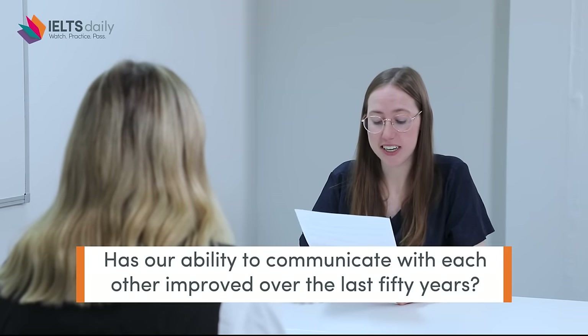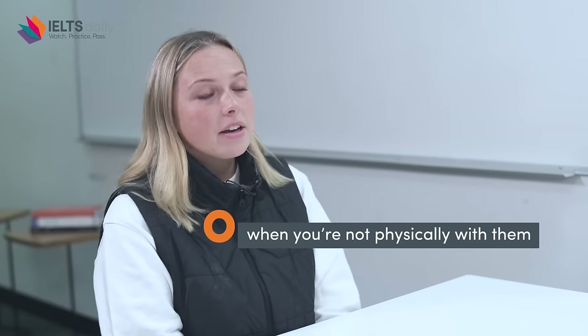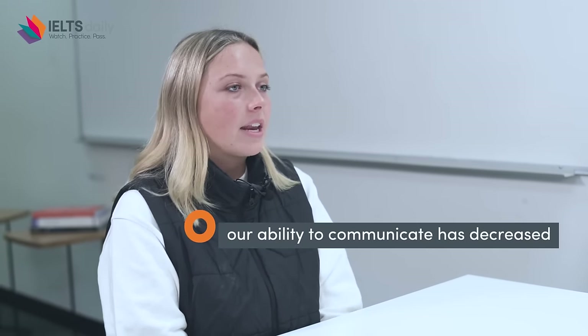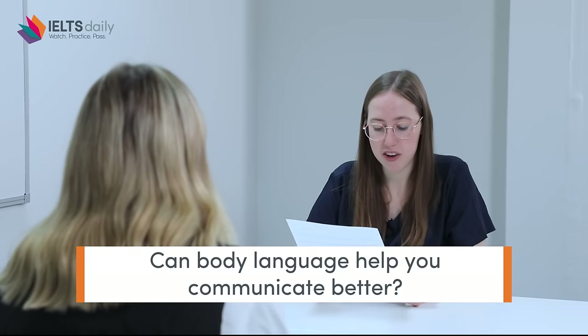Part three — I want to stay on the topic of communication. Has our ability to communicate with each other improved over the last 50 years? I think it has with the increase of technology — we can contact people on mobile phones, send messages and photos, FaceTime and video chat make it accessible to contact people when you're not physically with them. Having said that, when you are physically with people I think our ability to communicate has actually decreased, because we lose those skills when we become so used to contacting people exclusively through technology — you lose that capacity for real meaningful face-to-face connections.